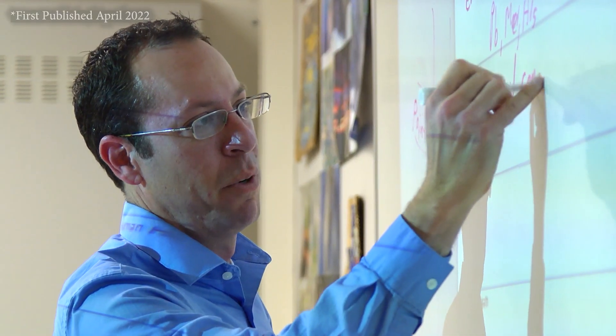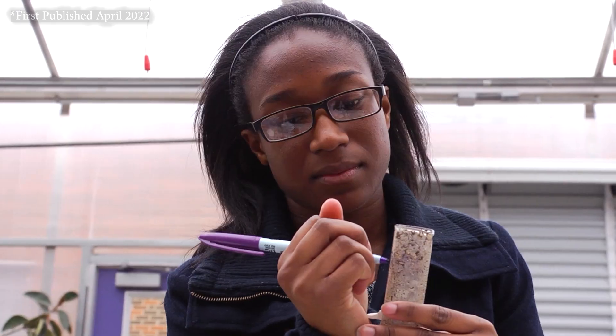Carl Sagan said, "Science is more than a body of knowledge. It is a way of thinking." Our goal is to teach students to think scientifically.